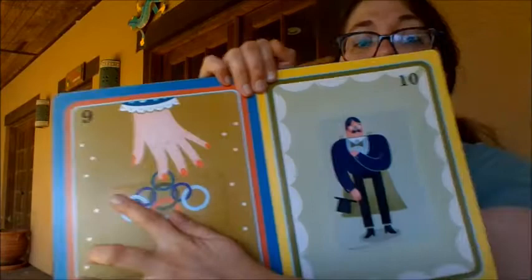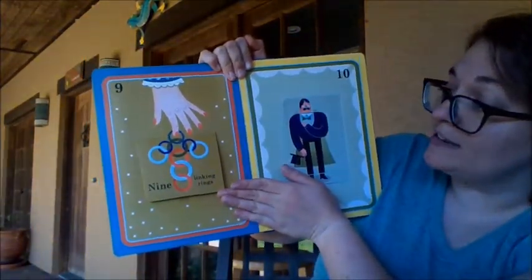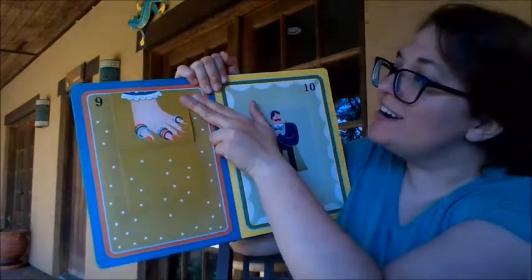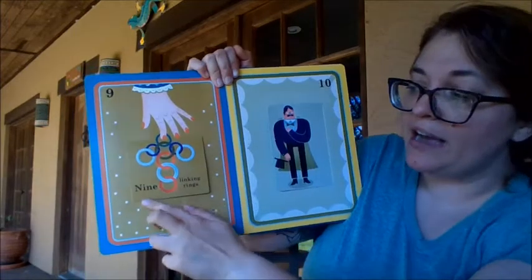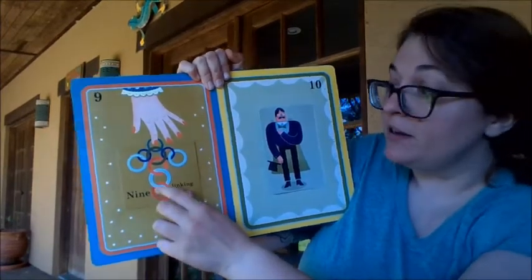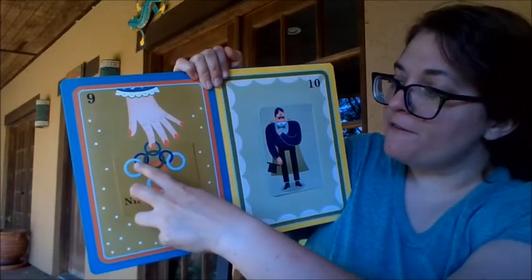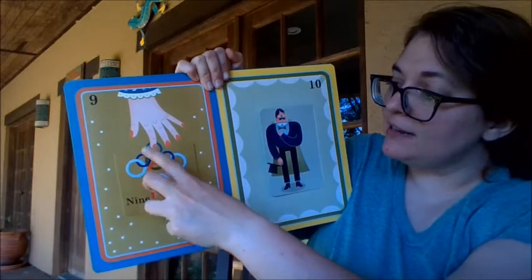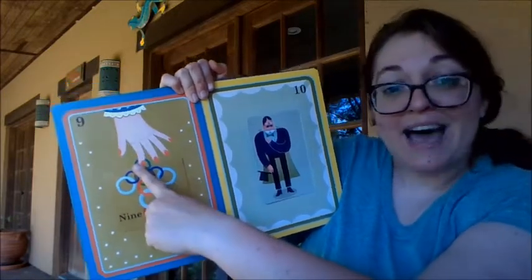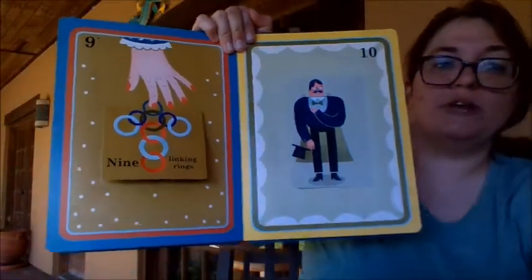Nine — nine linked rings. They all went on her fingers. Let's count our nine linked rings: one, two, three, four, five, six, seven, eight, nine. That's a lot of counting! Nine linked rings.